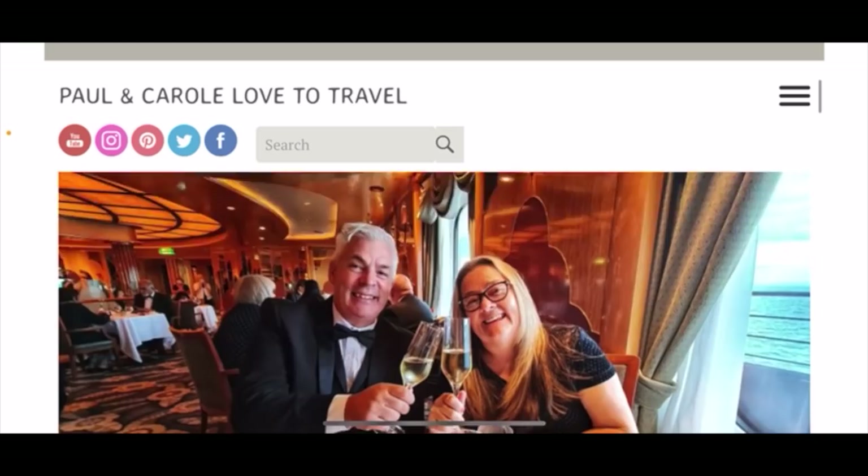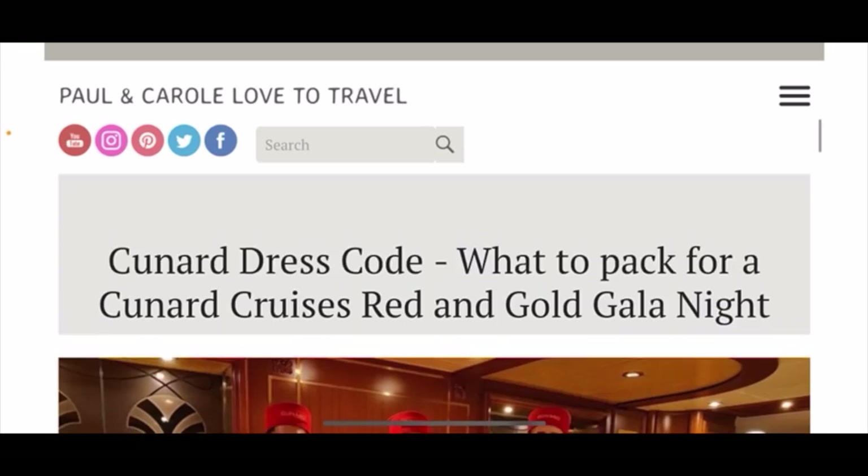We've been asked a lot of questions about what you have to wear on a Cunard cruise, so we've put a comprehensive post together and the link to this is in the description below.